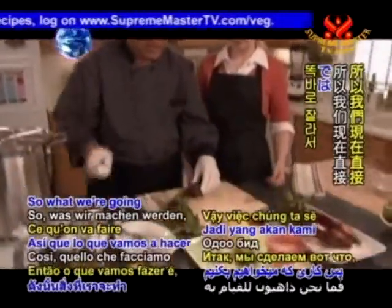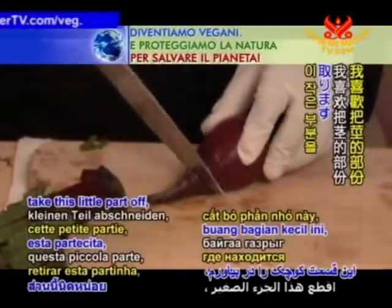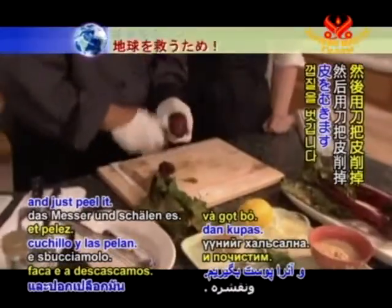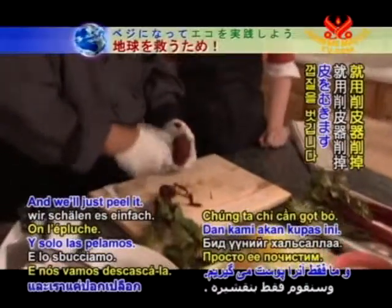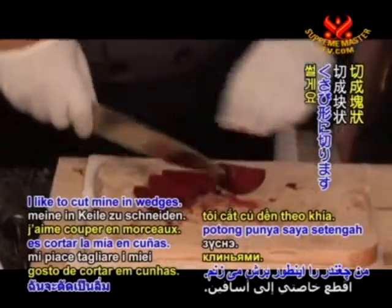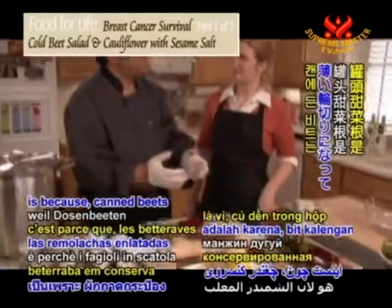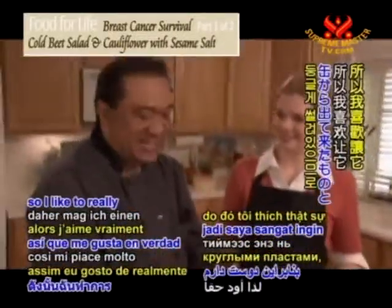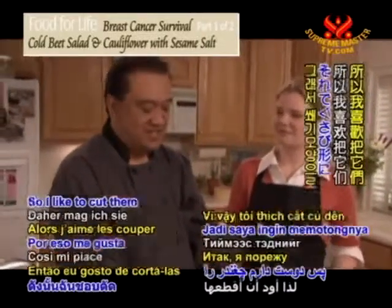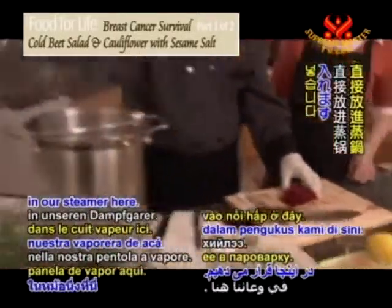What we're going to do is take the tops off by cutting straight down, take off the stem end, then just peel the beet with our peeler. I like to cut mine in wedges — canned beets come sliced round, so cutting in wedges helps distinguish that this is not from a can. Then we'll just put them in our steamer. I already have some steamed and they look beautiful.